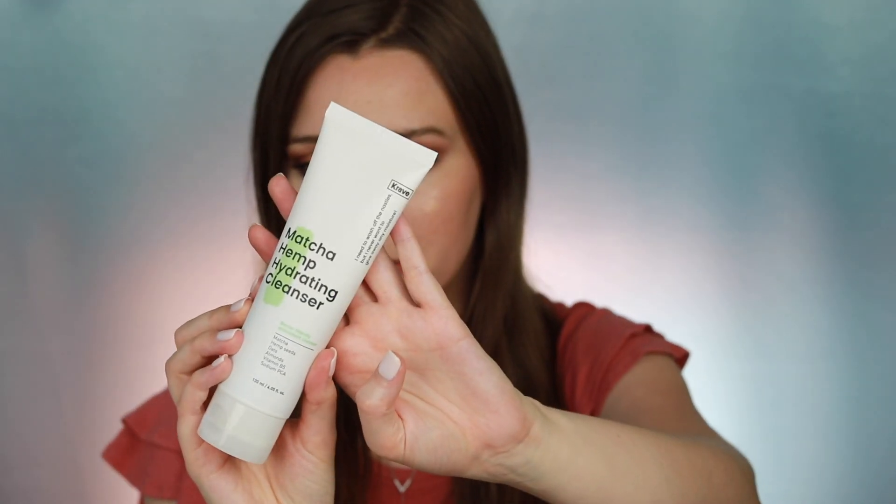Another product I have is the Matcha Hydrating Cleanser by Crave Beauty. While it won't provide UV protection, cleansers with matcha and green tea have been shown to help reduce pore size, reduce redness, and help treat acne and rosacea. I've been using it for about a year and really love it — let me know if you'd like a full review.